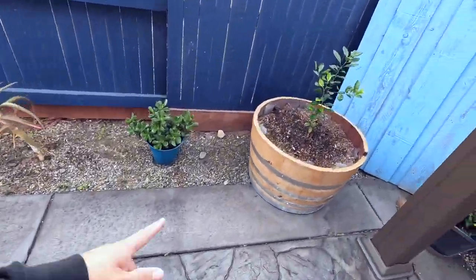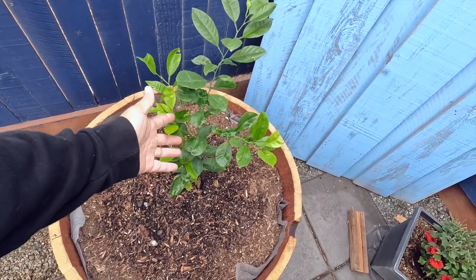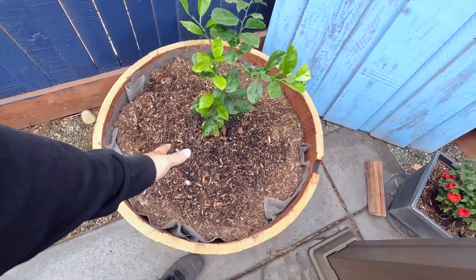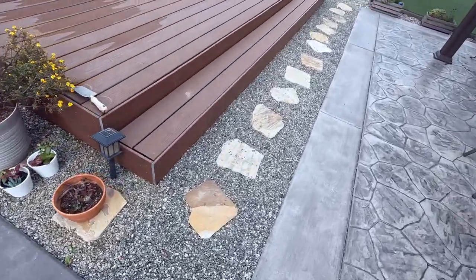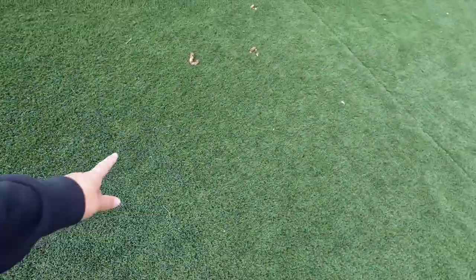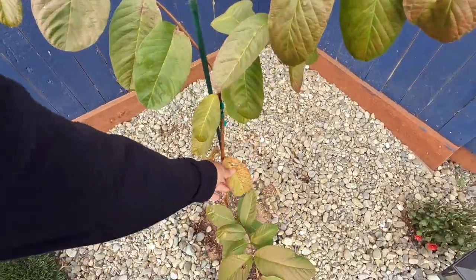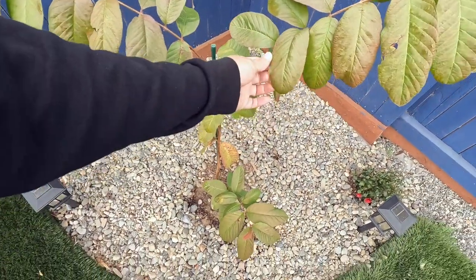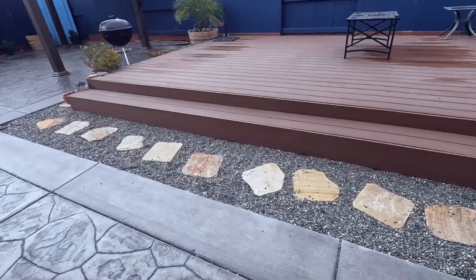My wife put some plants here — this is lime, so those little baby limes. Looks good, looks like it's growing. That's the door to Narnia, don't even go there. We've just been adding plants every now and then. This is guava — it doesn't look too good though, I gotta put more water in it. You guys remember that deck I made.